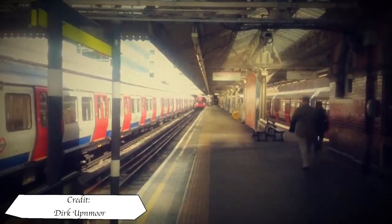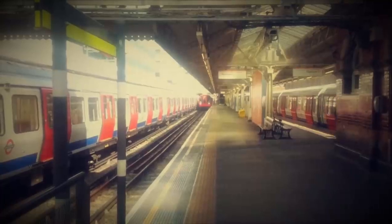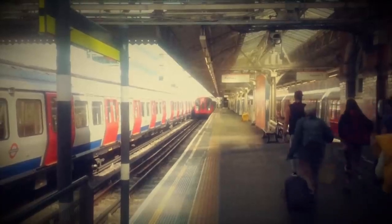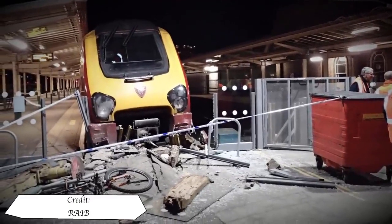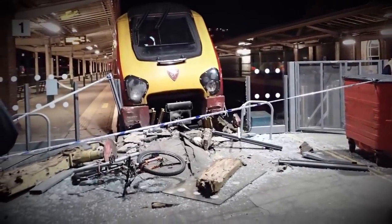Approaching a terminus platform is one of the most important parts of a train driver's duties. This is because usually at the end of the line there is a wall, buffer stops or sand drag. Even at low speed a collision with a solid object can be pretty catastrophic. A big heavy object like a train hitting something transfers all the momentum to the vehicle's occupants, and even a collision at a few miles an hour can result in damage and injuries.